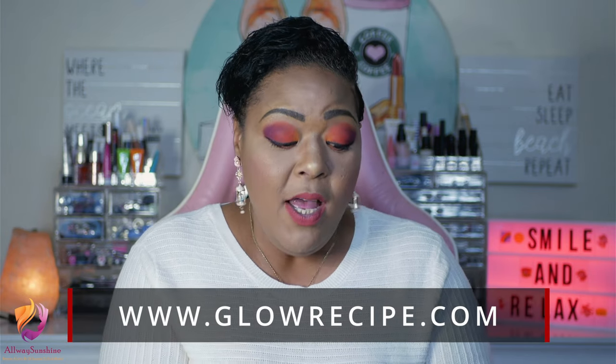A little bonus: if you go to GlowRecipe.com and sign up, you will get 10% off your first order and free shipping on orders of $35 or more. So you can run over to Glow Recipe because this deal is really, really good right now.